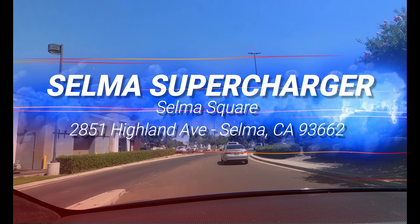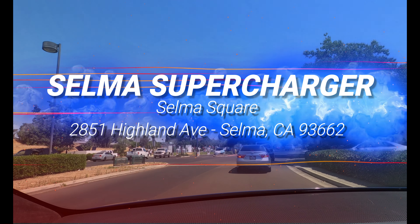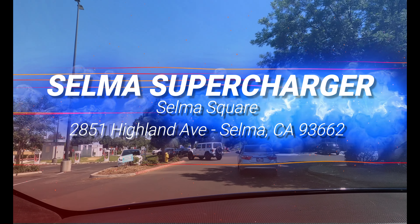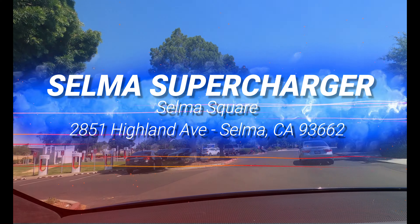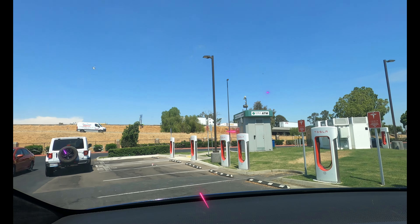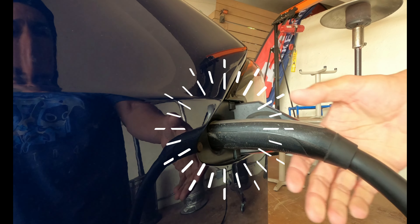Welcome to Tesla's Super Destinations, where we review Tesla's charging infrastructure and get to know the cool people there. Today, our canine companions are catching comfort at the Selma Square Supercharger in Selma, California. Let's get charged up.